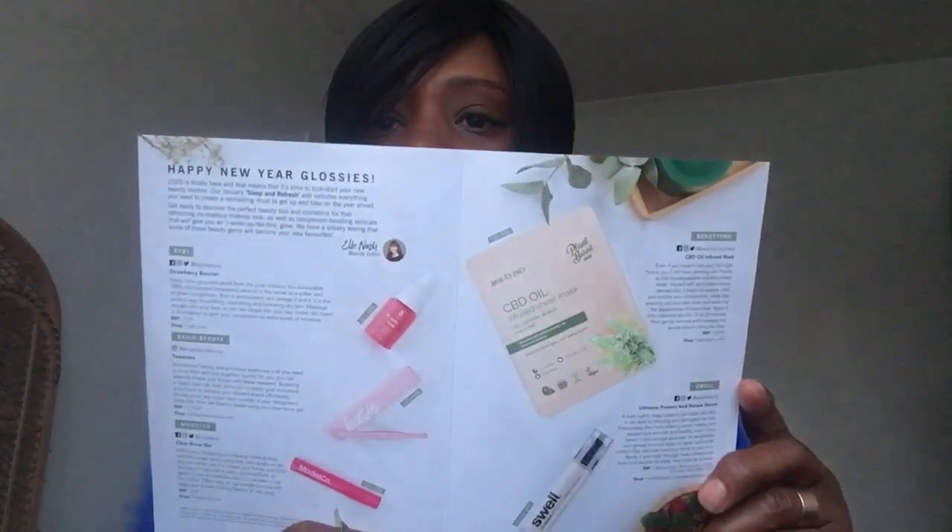Glossy Box comes with a beautiful pink box — it's a bit washed out because of the light — and there's always a ribbon tied around it. This month, January, the topic is 'Sleep and Refresh.' So we've got five contents today and I'm going to go through each one and tell you the name and the retail recommended price.